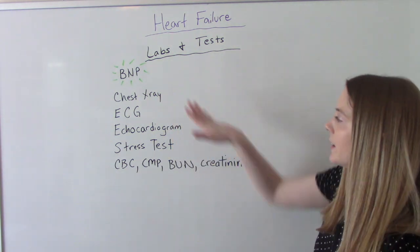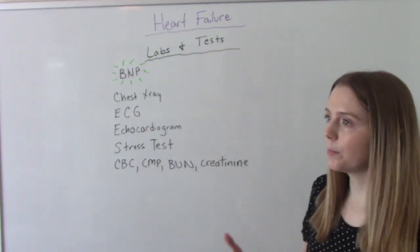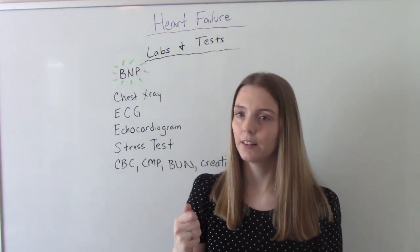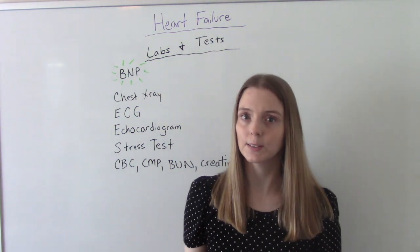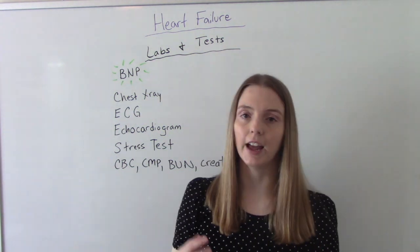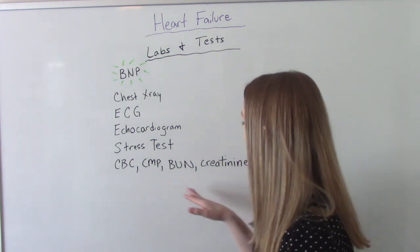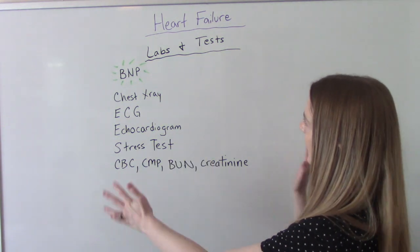We're also going to do a chest x-ray to look at the heart and lungs, an ECG to check for rhythm abnormalities, and an echocardiogram to assess how well the heart is pumping and gauge severity. A stress test evaluates how well the heart handles activity and exertion. Routine labs are also done — CBC, CMP, BUN and creatinine — though these won't diagnose heart failure on their own.